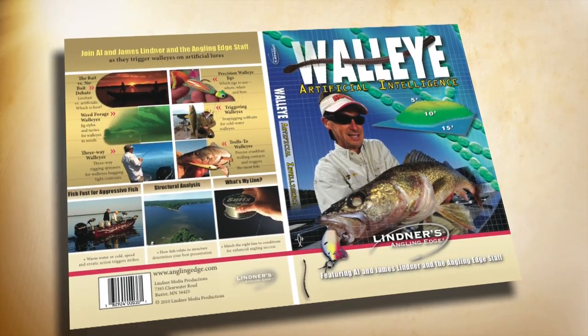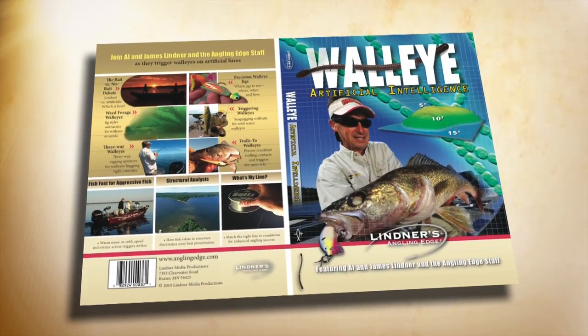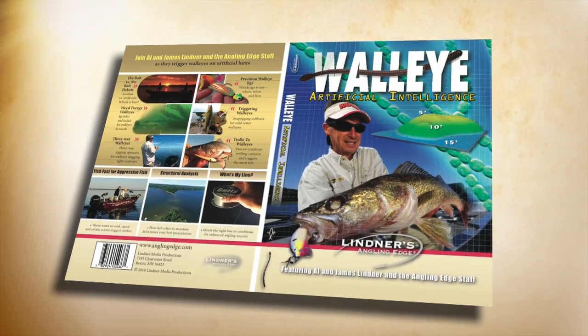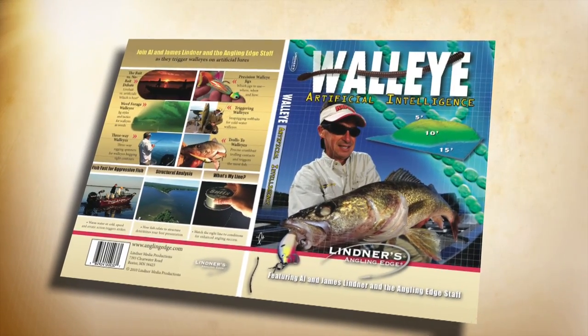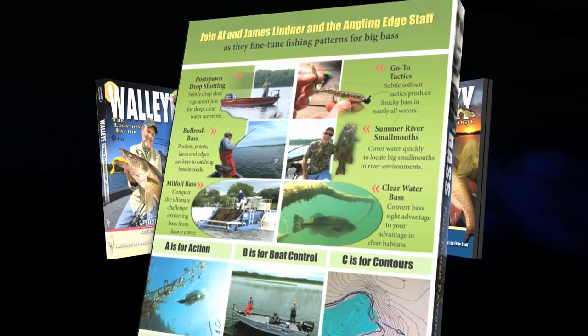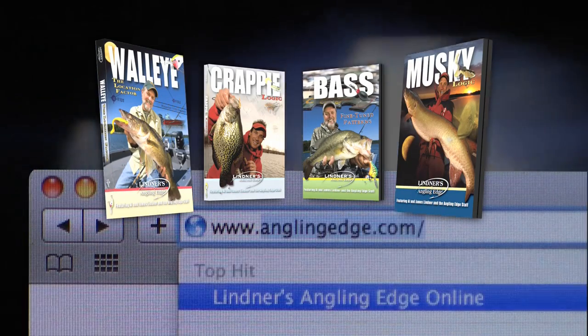Live bait isn't your only option for catching walleyes. Jigs, soft baits, and hard-bodied baits are deadly for triggering big fish to strike. Break tradition with walleye artificial intelligence — part of our Angling Edge instructional DVD collection available at anglingedge.com.